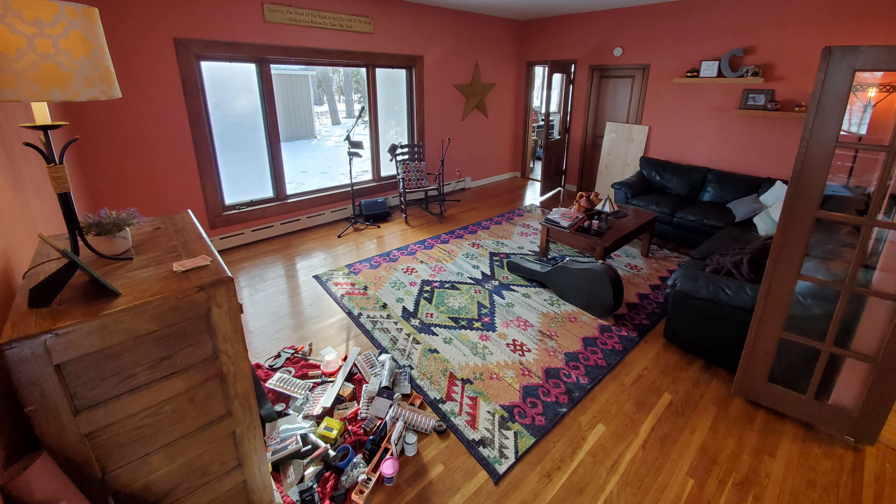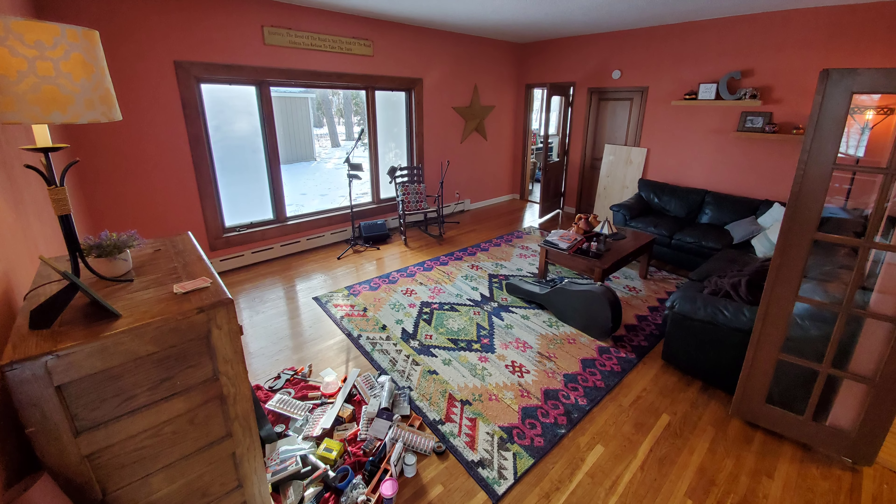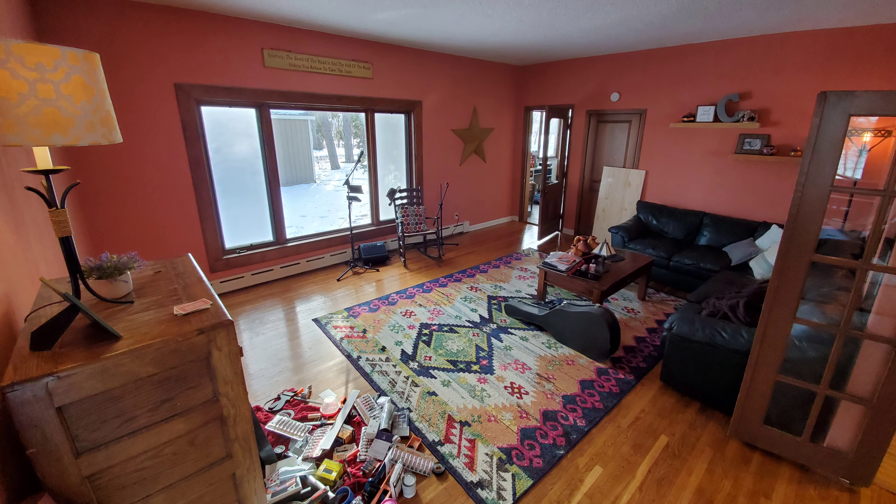When we found our forever home, it had the tiniest little kitchen, and although we had a lot of fun, we knew it would have to change. It was Dean who came up with the idea of using the old living room as a new kitchen.